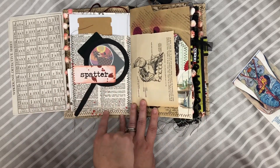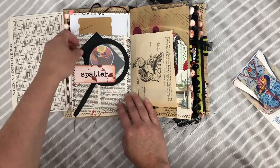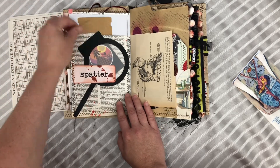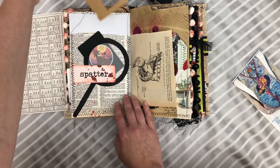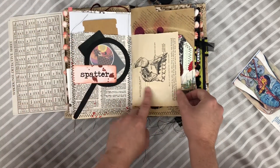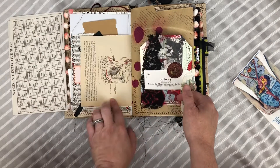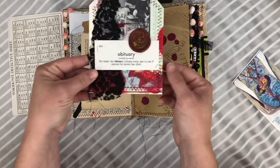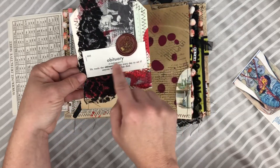Here's a card I made — it's a spatter design. Here's a little tuck spot with a magnifying glass. This is from a vintage game I think was called Sleuth. Here is just some more things, and this is again from that anatomy book. I made this grungy mixed media tag.